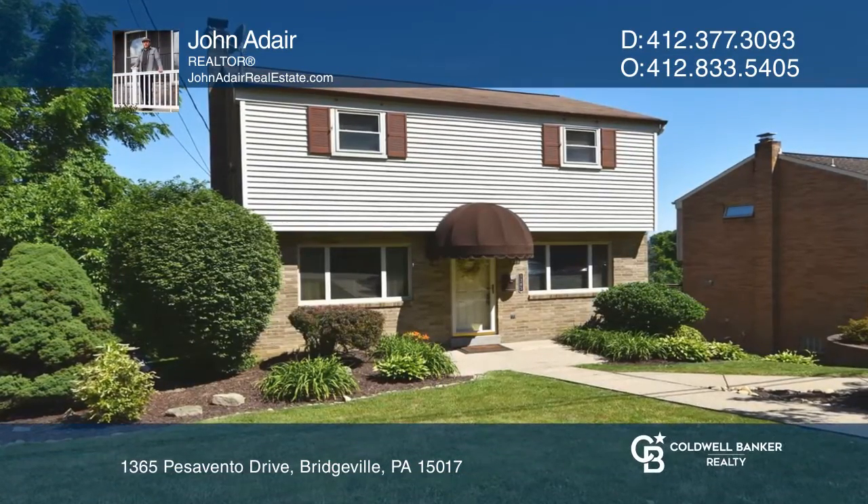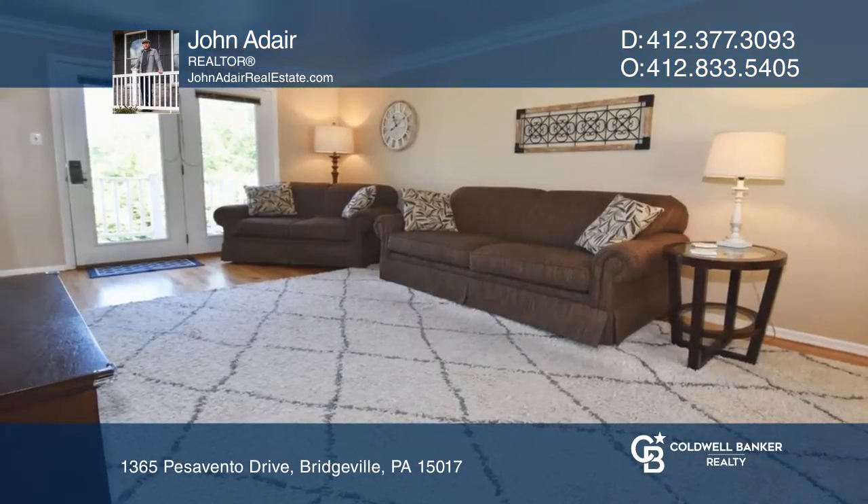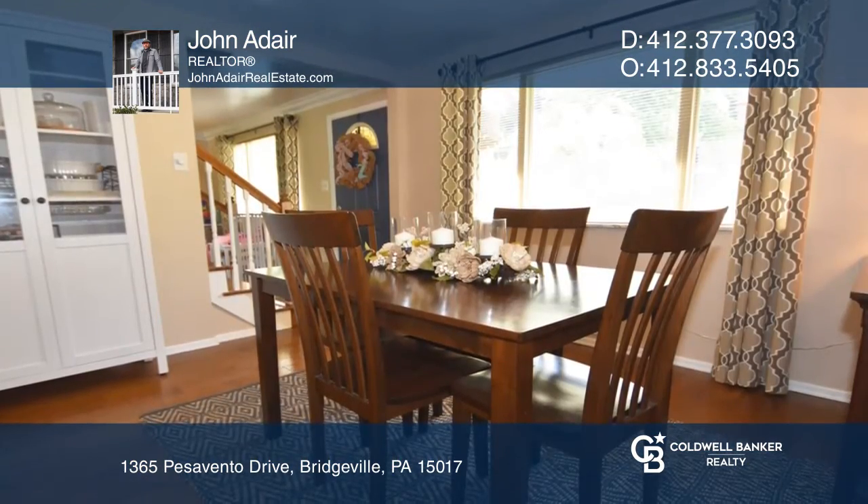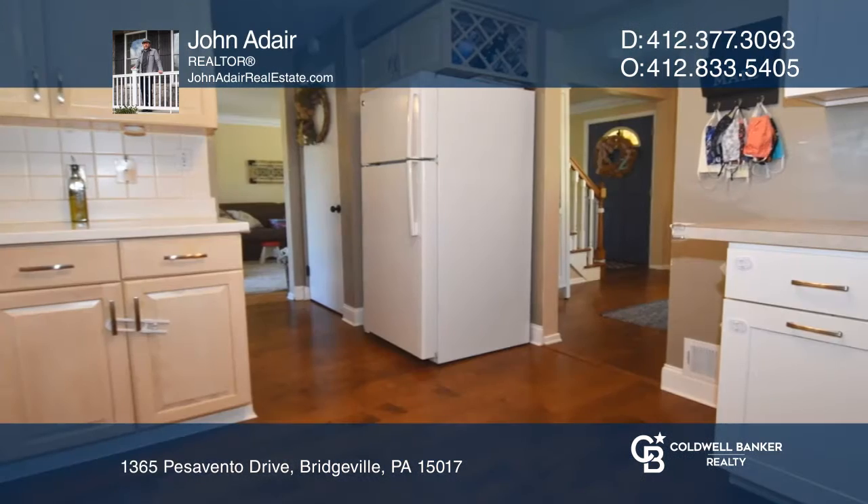Come see this spectacular two-story brick colonial in Bridgeville. This well-maintained home features spacious formal living and dining rooms and a fully equipped kitchen on the main level.